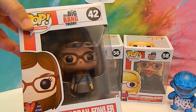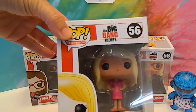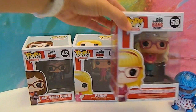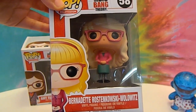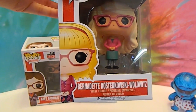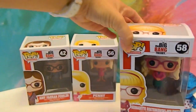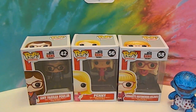We got Amy Farrah Fowler. We're going to take them out of the box in just a minute. Penny. And Bernadette. Rustin Kowski Walowitz — write her name and you write just about every letter in the alphabet. She's cool. So we're going to get these ladies out of the box so we can get a closer look, because they look like they have some really awesome details. We'll be right back.